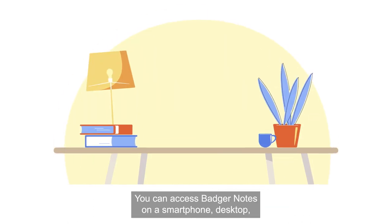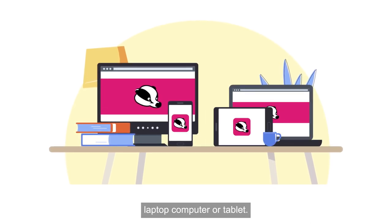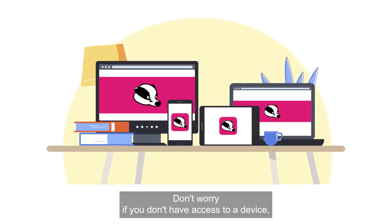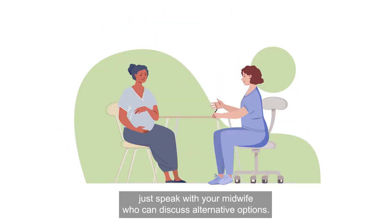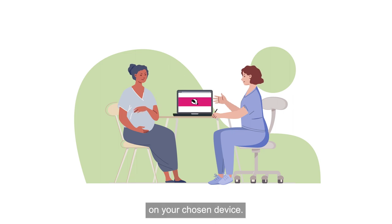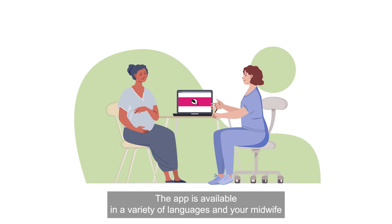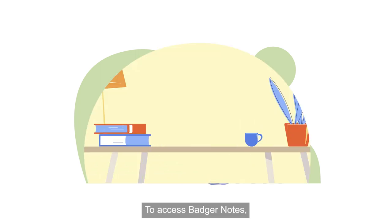You can access Badger Notes on a smartphone, desktop, laptop computer or tablet. Don't worry if you don't have access to a device — just speak with your midwife who can discuss alternative options. Your midwife can also support you with accessing Badger Notes on your chosen device. The app is available in a variety of languages and your midwife can show you how to translate the text.